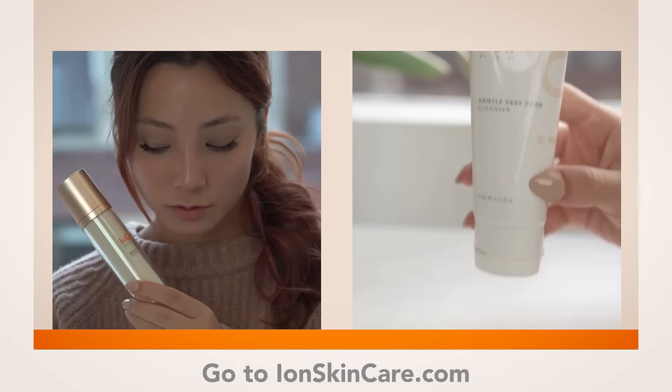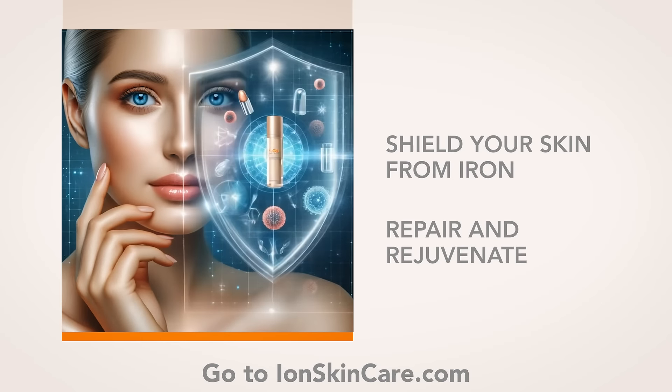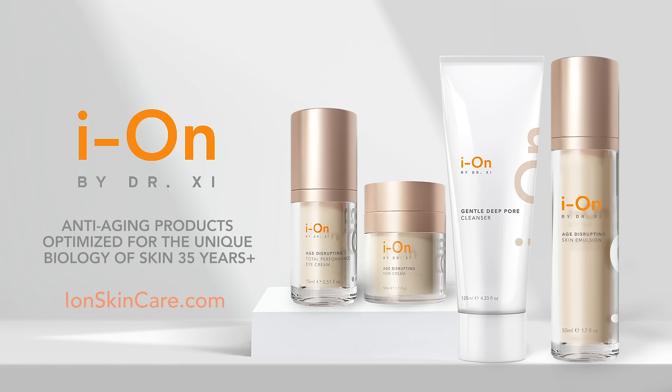With Ion by Dr. C, you can now have an anti-rust shield that can help repair the damage and rejuvenate your skin. Ion by Dr. C — next level skincare.